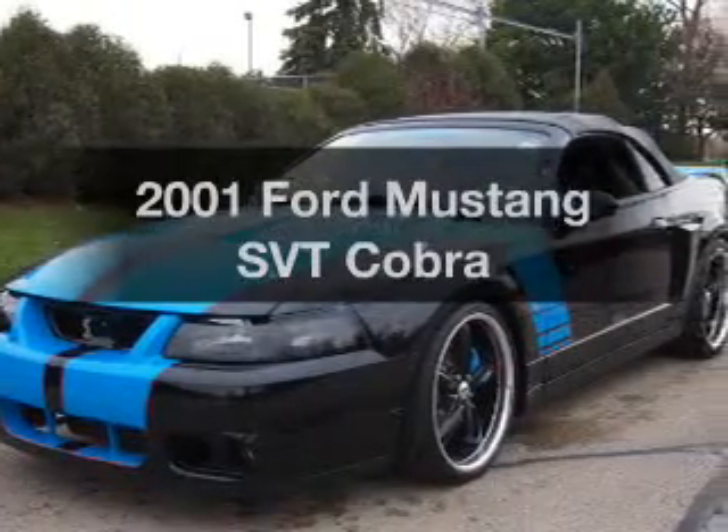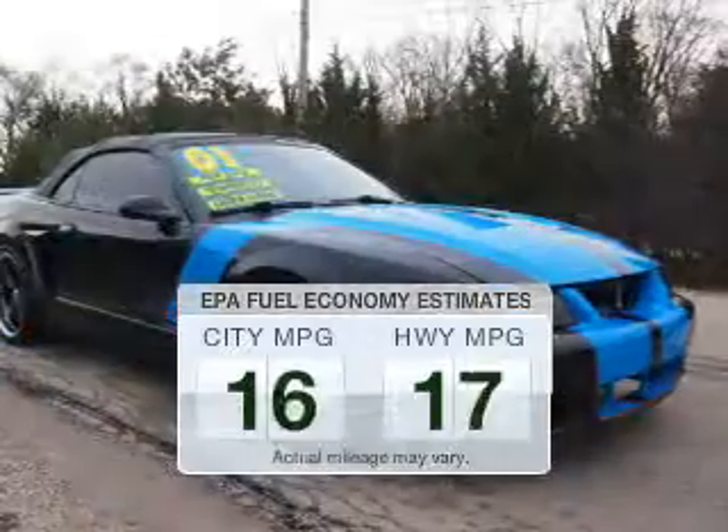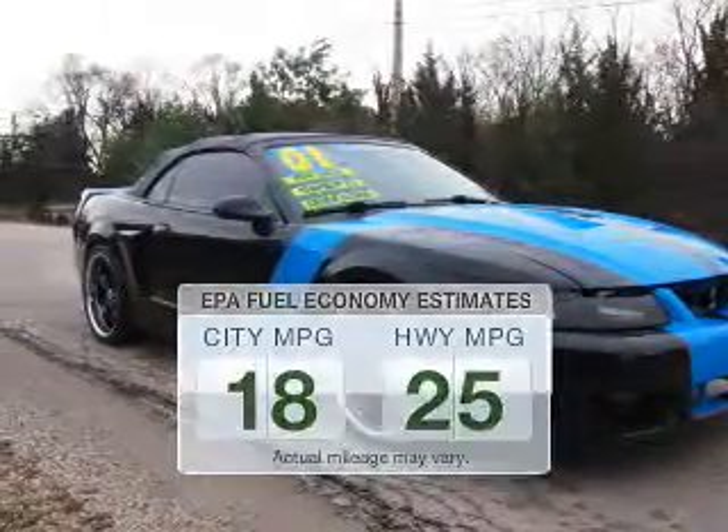Introducing the 2001 Ford Mustang. This is the set of wheels you've been looking for. Low emissions and the good fuel economy offered in this vehicle are important to you and to the environment.